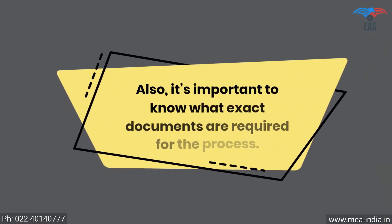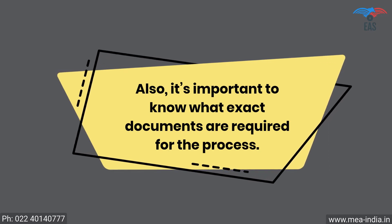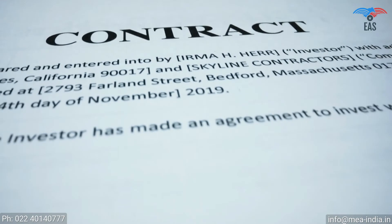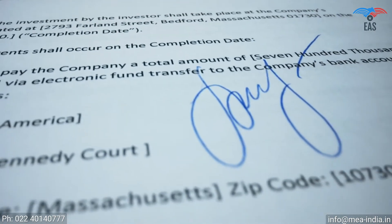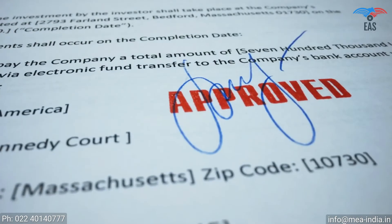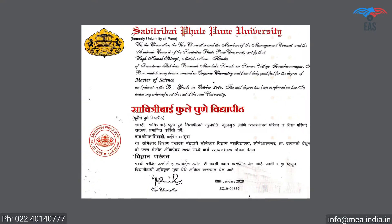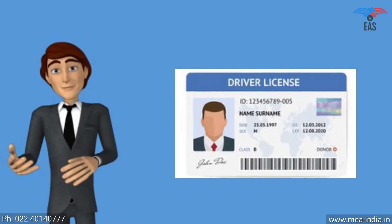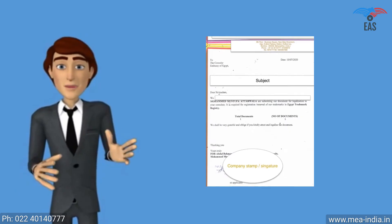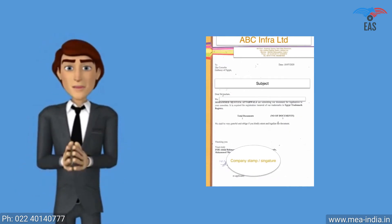It's important to know what exact documents are required for the process. The apostille stamp can be printed exclusively on original certificates, so the certificate should be in an apparently better position. All signs and stamps have to be readable and clear, and it must not contain unusual markings. As supporting documents for personal or educational documents, a civil ID copy is required, such as a passport copy or driving license copy. As supporting documents for business, a company covering letter is required, which should be addressed to the Ministry of External Affairs.